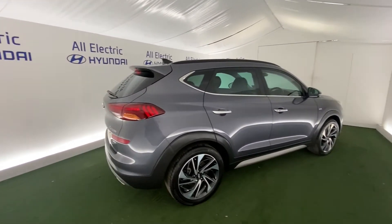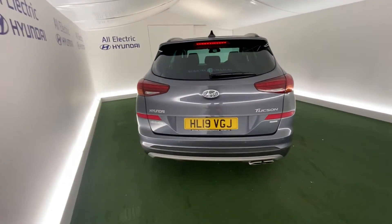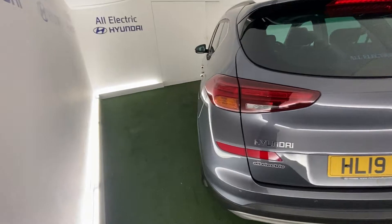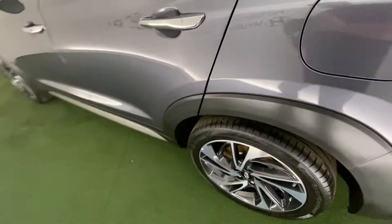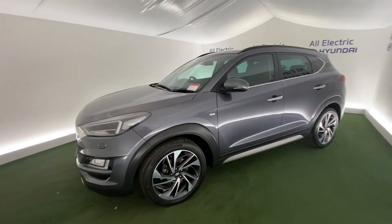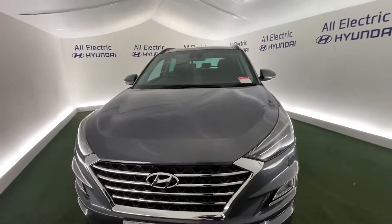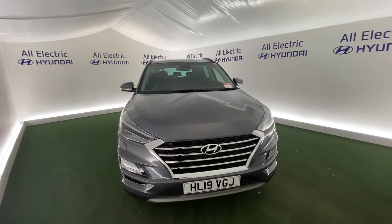Keyless entry, 19-inch plate — beautiful car as you can see. It also has front and rear parking sensors and the 360-degree camera as well.